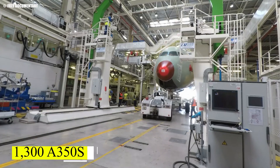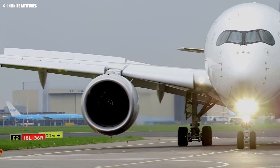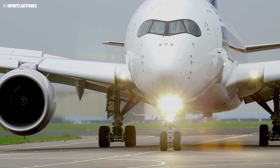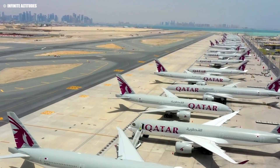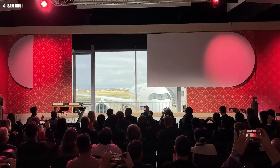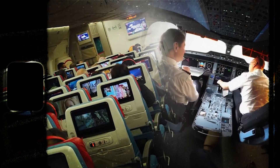To date, over 1,300 A350s have been ordered and 606 have been delivered, reflecting the aircraft's popularity among airlines. The A350's design sets it apart, but it's the experience that leaves a lasting impression. Let's dive into what makes the A350 a top choice for long-haul flights — not just for passengers, but for pilots too.